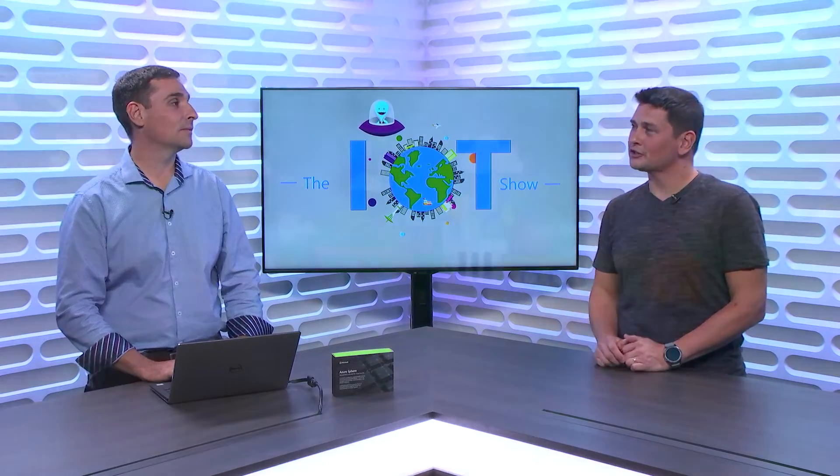In this new episode of the IT Show, we'll go through Azure Sphere, and we have Ed Ninetengel. The Azure Sphere product is in public preview today, and we're really thrilled to have Ed on the show to tell us about what Azure Sphere is and give us that introduction.